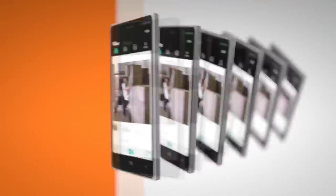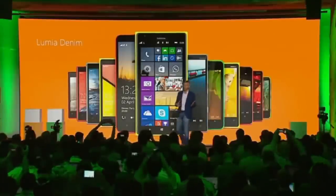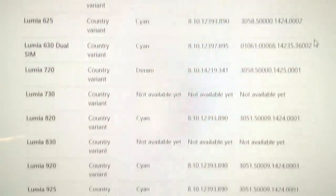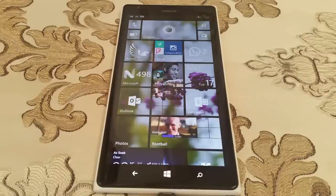Back in September during IFA 2014, Microsoft announced the Lumia 830 and 730, but they also detailed what's to come in a new firmware update known as Lumia Denim. As time passed, I noticed that the update was becoming available to budget and mid-range Lumias first, which is not usually how software updates work when it comes to flagship devices like the 1520.